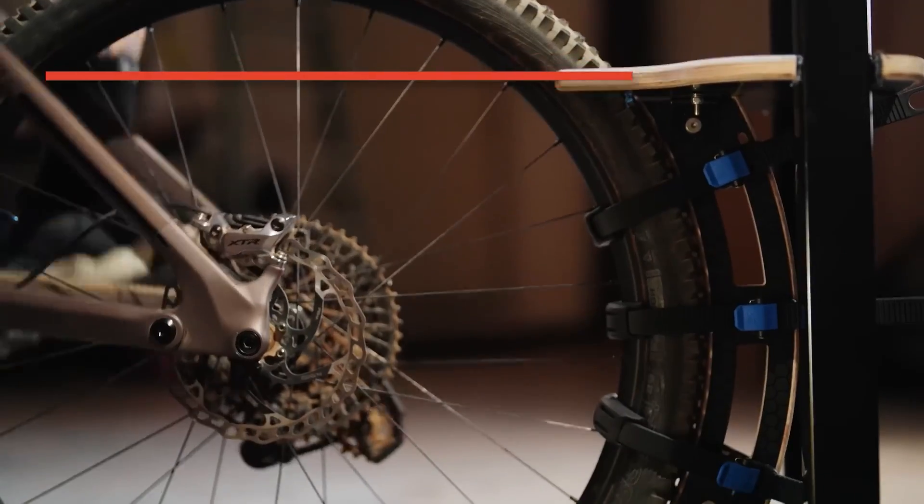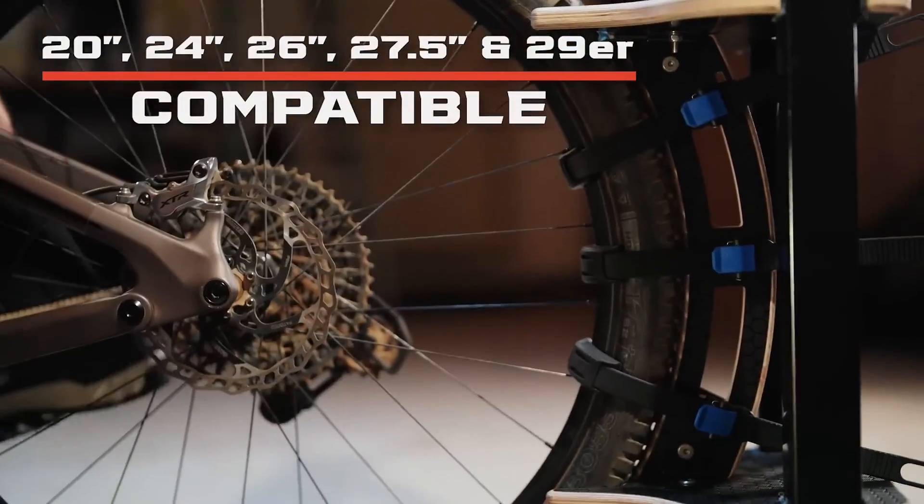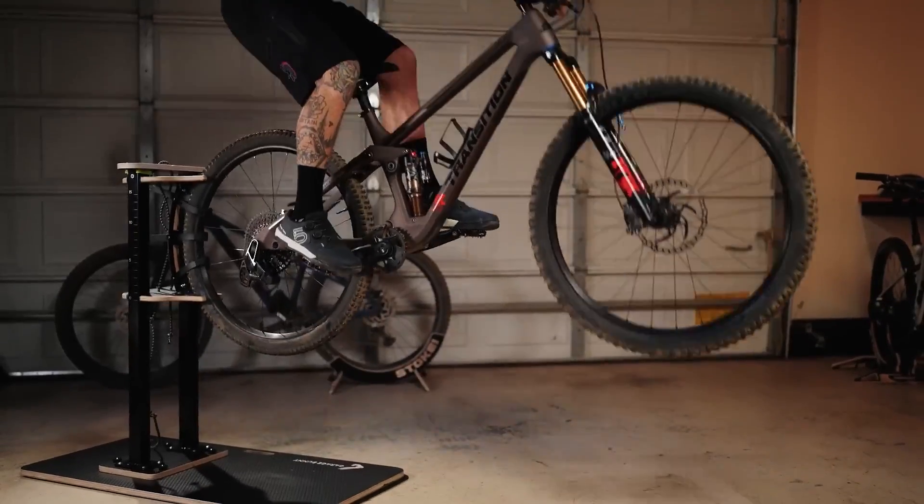It works with bicycles that have wheels between 20 and 29 inches, allowing you to jump up to 56 cm.